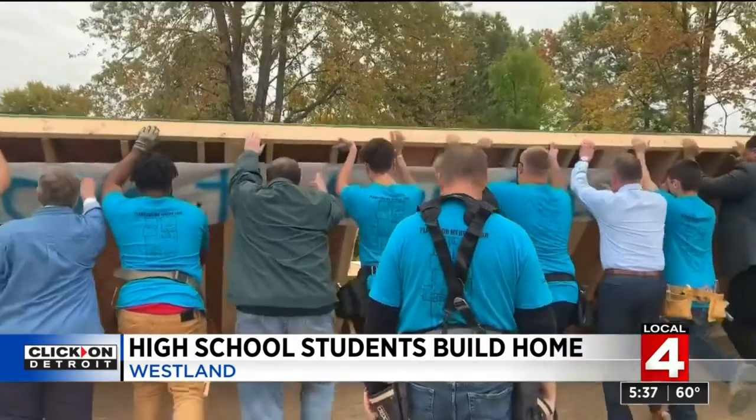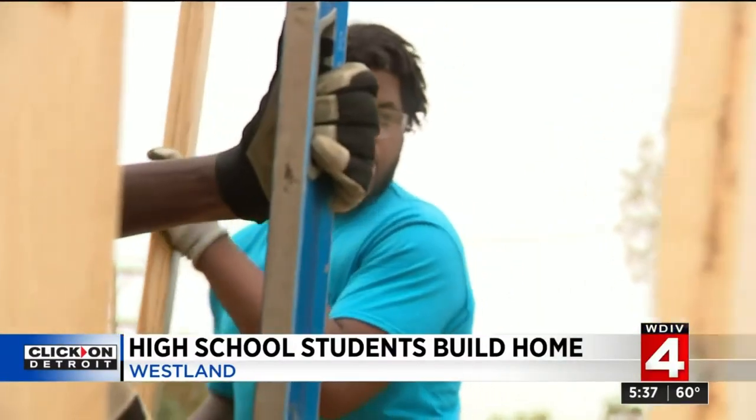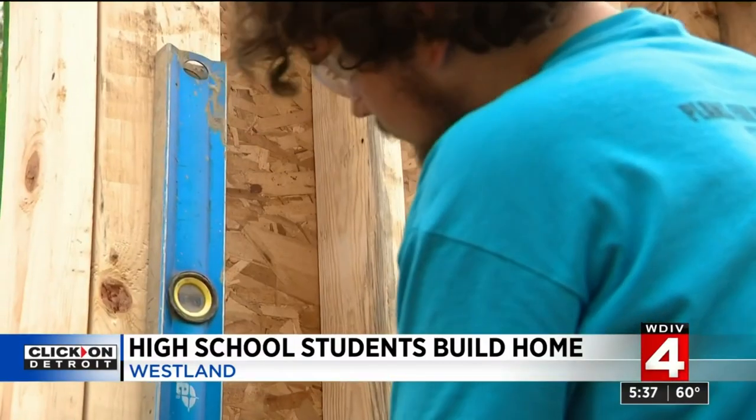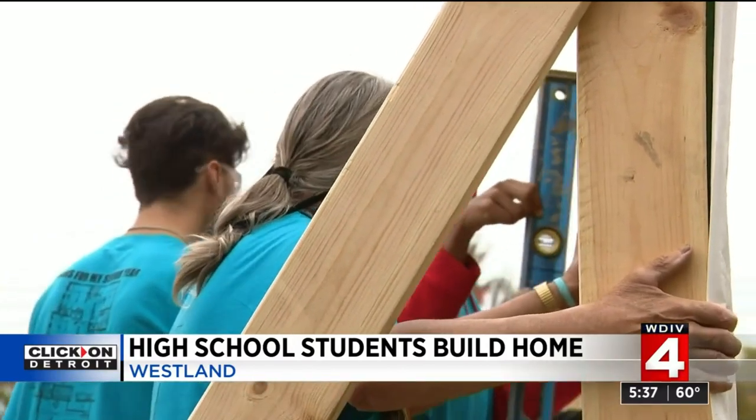Today, the wall went up on house number 10 of this special program. The students say they love it — they get hands-on experience and the know-how to go out and get a job, one that's especially in demand these days. There are companies looking for kids like us, seniors, young kids who are about to graduate, who want scholarships and apprenticeships. It's just a great program, and it's very successful.